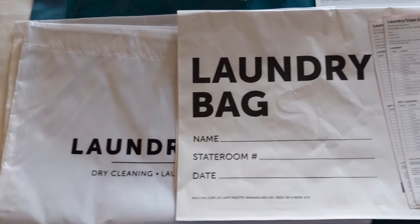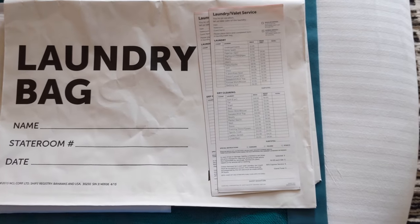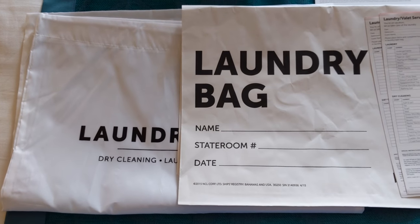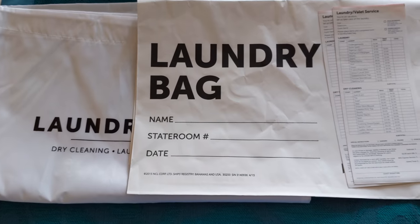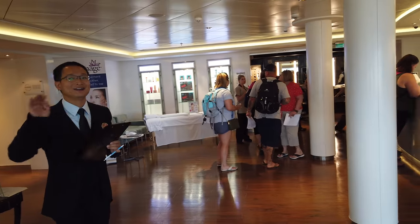NCL does not have any laundry rooms available to guests. However, they do offer a laundry service where you can get a bag and fill it for $20. They also have an embarkation deal you can look out for. But then they will do your laundry for you — so it's all about relaxing.